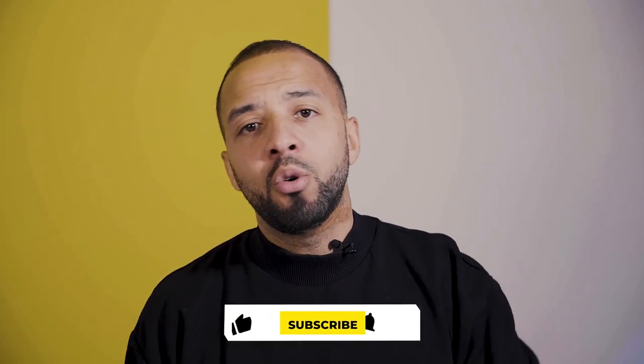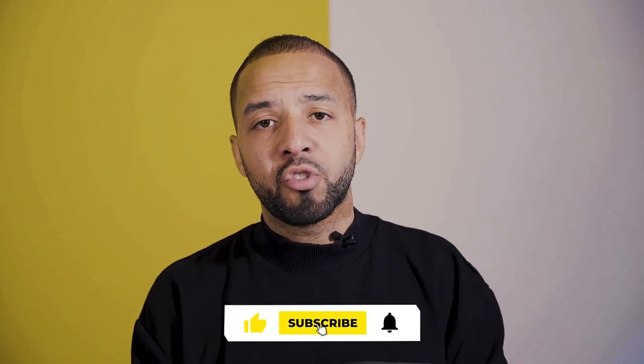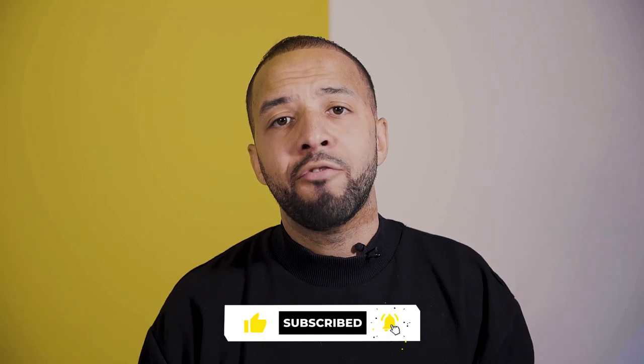On today's video I want to tackle a question you always ask me: HMO or SA, which one's the best, which one should you be doing? If you're brand new to the channel, hit that subscribe button to get content every single week and hit the bell so you get notifications every time a new video drops.